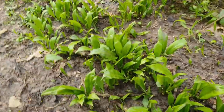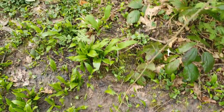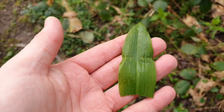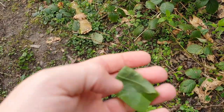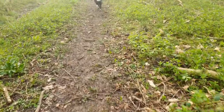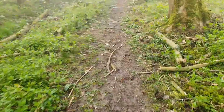We didn't have to walk far before we came across this plant here — obviously it's on the path so it's no good to me. But if we pick a leaf up and have a look, this is Ramsons or wild garlic. Squeeze it in your fingers and have a sniff — it smells distinctly of garlic. Usually where you find one patch you'll find another.